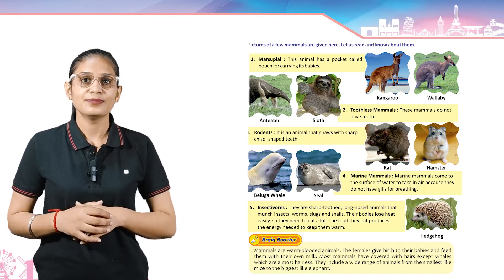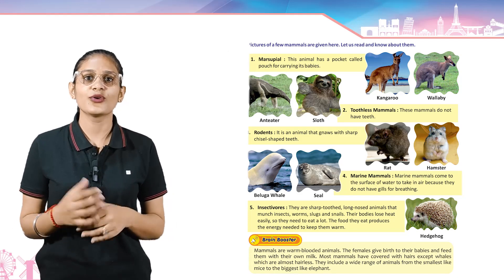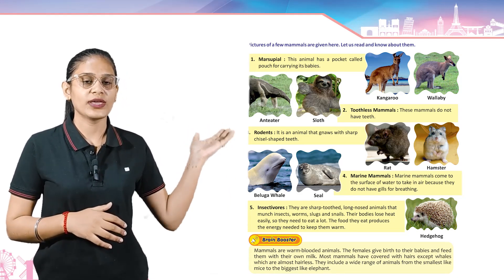Marine mammals — marine mammals come to the surface of water to take in air because they do not have gills for breathing. Example: beluga whale and seal.